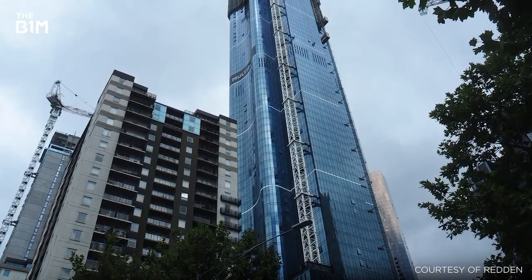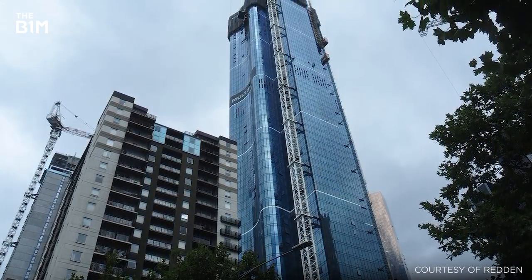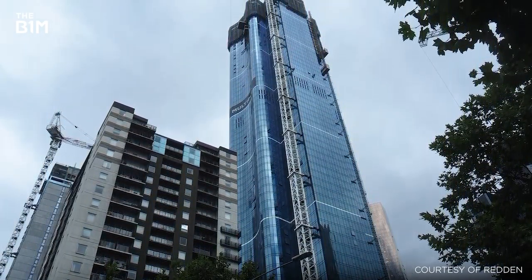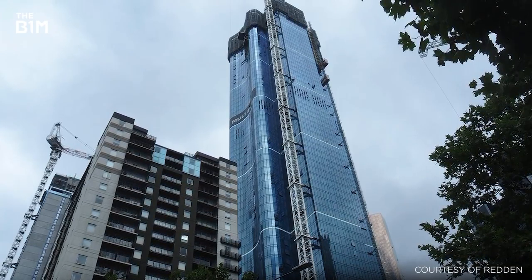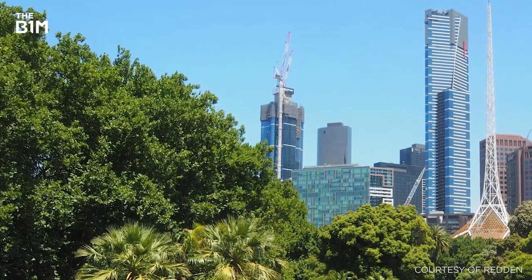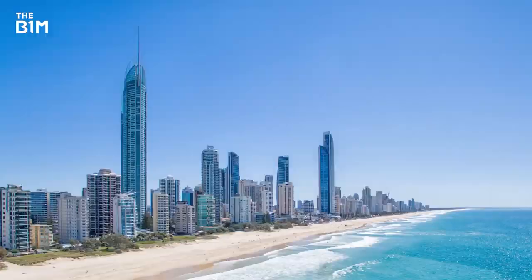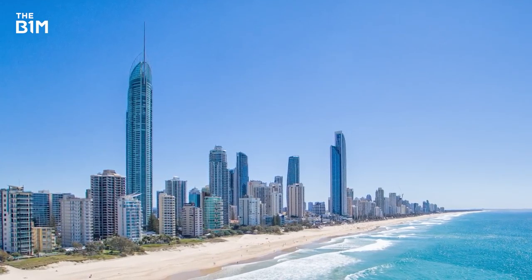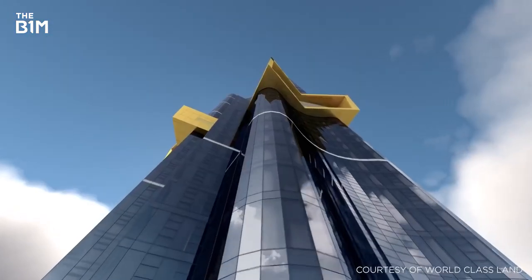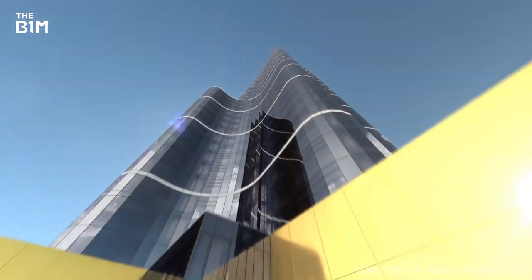Remarkably, the first residents began to move into the lower levels of the tower in June 2018, with more than 50 storeys still to be constructed above them. Once fully completed, Australia 108 is set to become the country's second tallest building, after the 322-metre Q1 on the Gold Coast, and the first building in the Southern Hemisphere to have 100 storeys.